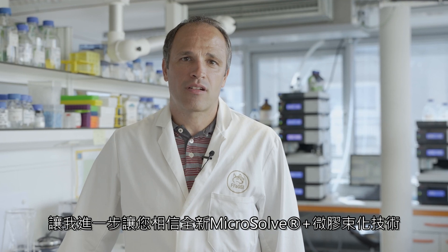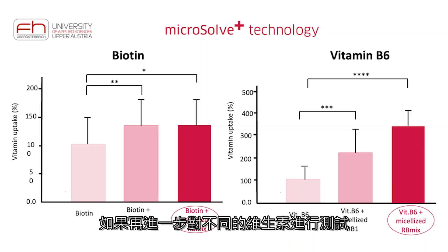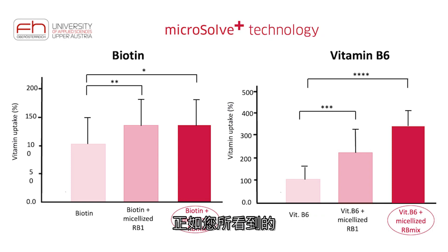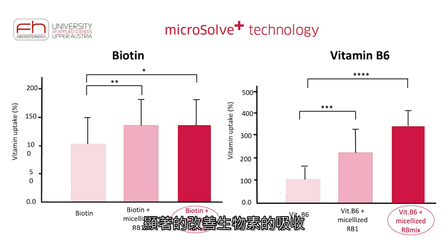Finally, let me further convince you that Microsoft Plus is a tremendous improvement in comparison to the former version. We have tested it also for different vitamins. As you can see, the micellized resorption booster alone, or in combination with other resorption boosters, significantly improves the resorption of biotin and vitamin B6.